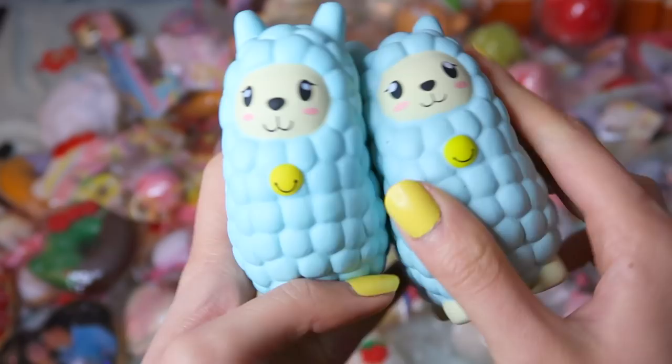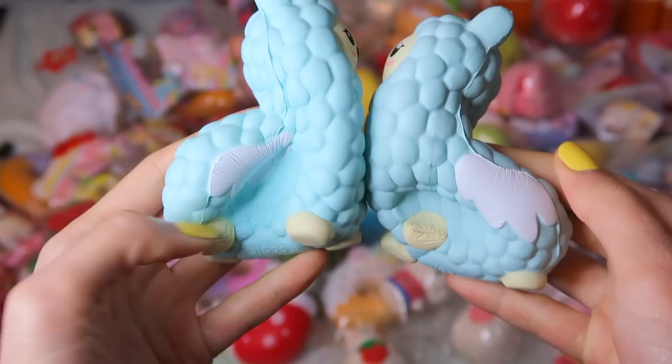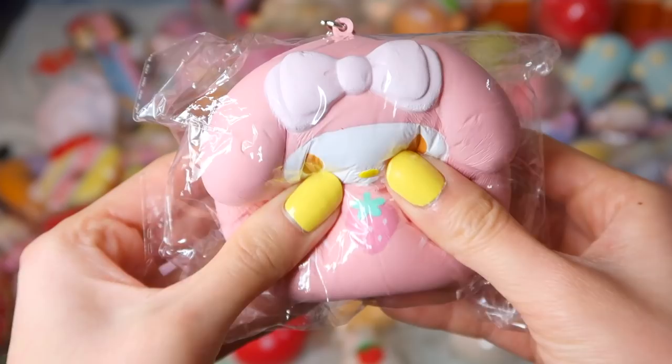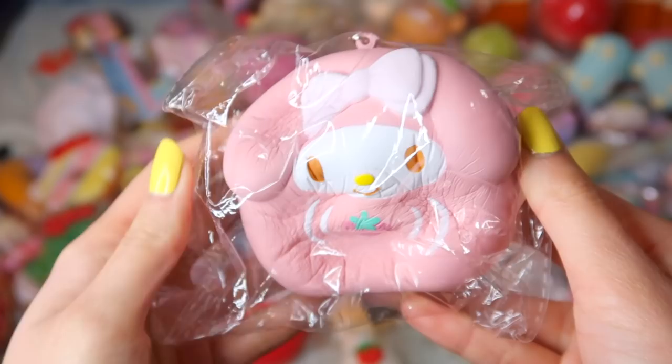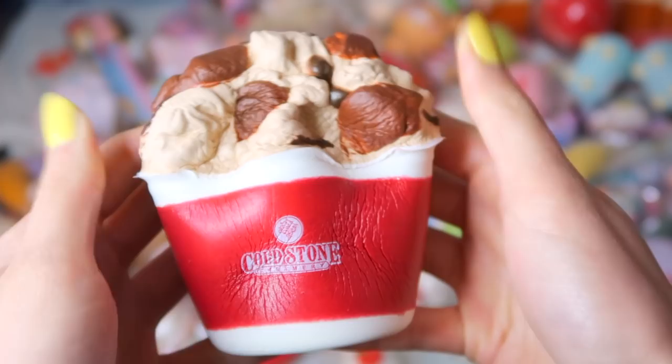I have these Moodle Squishy Blue Llamas — one of them is the original production and the other is a prototype. This is my Melody Squishy. These Cold Stone Ice Cream Squishies — I was very surprised that they made their own squishies, and I love Cold Stone Ice Cream, they're so good.